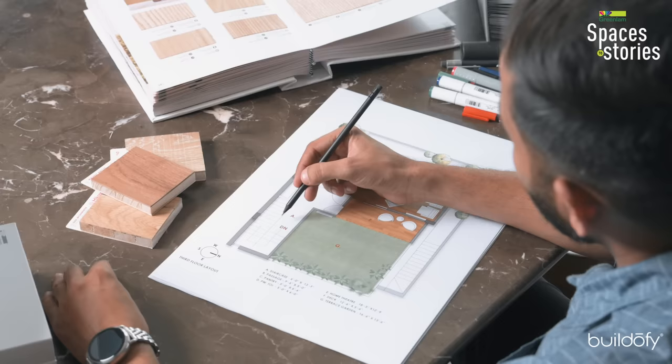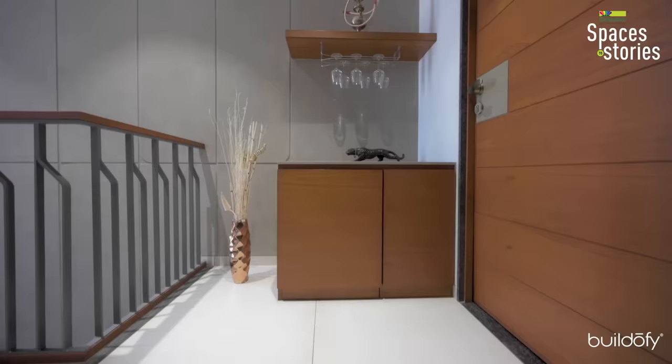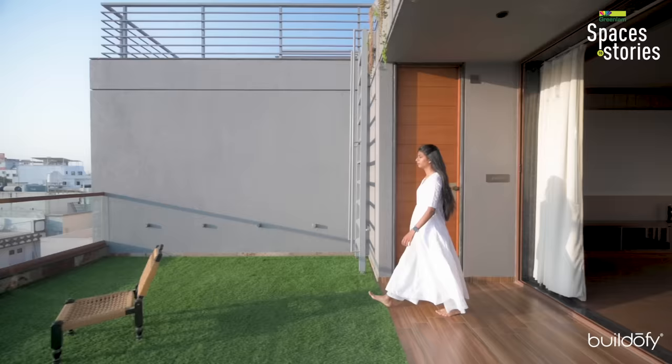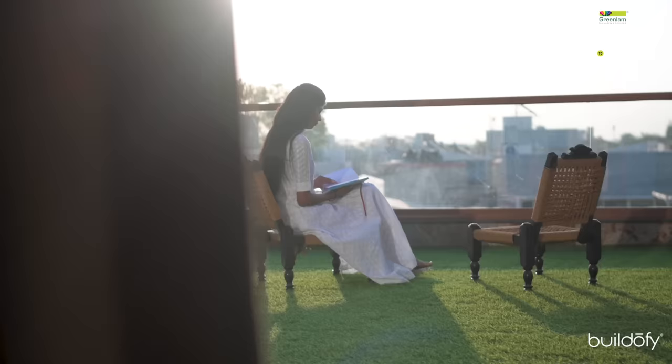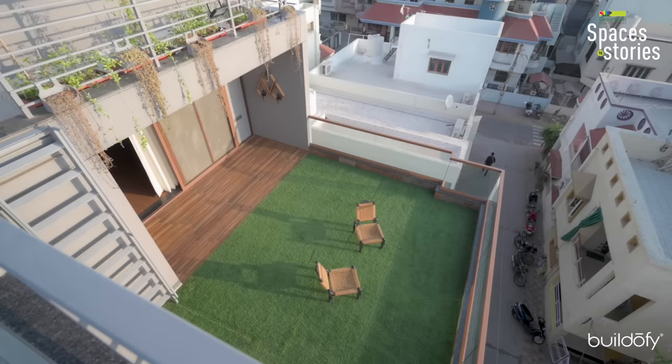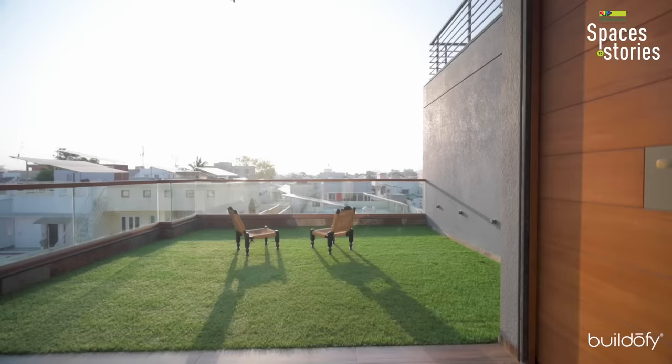On the third floor, there is a small pantry area, one storage, and one powder toilet. It is connected with an entertainment zone, which is also connected with a deck and an outside terrace garden area. Since the entertainment area is mostly used in the evening, we needed the landscape to be cool by then. So we placed it on the east side to avoid west-facing or south-facing heat gain.